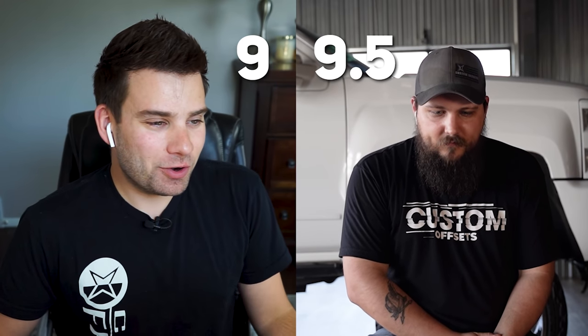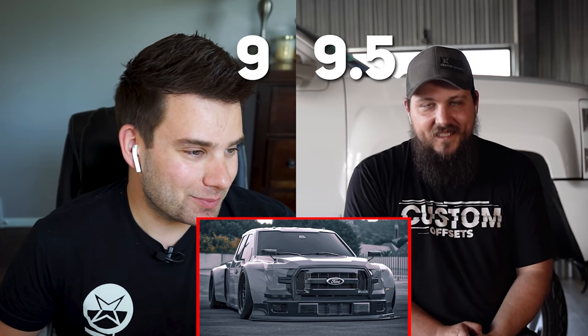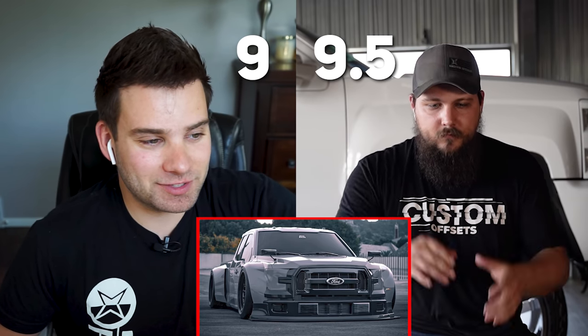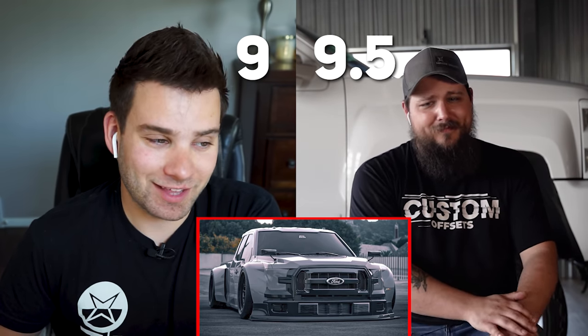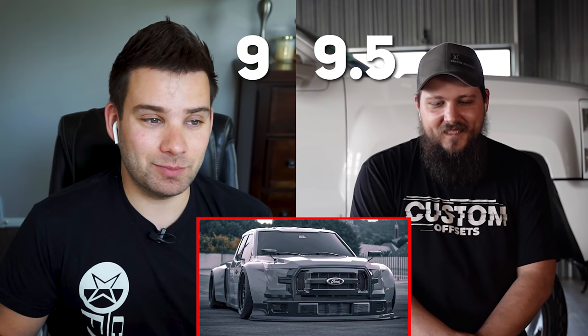Let's give it a number. Nine — nine and a half. It's so hard to rate things that are rendered because they're just going to be perfect: all the paint is perfect, the fitment's perfect, everything's perfect because it's computer generated. But if I had to pick one thing, it's a regular cab — for the sport truck look maybe that's what you want, but I think it'd be cool to see it in a crew cab. This would have to be air suspension in the real world; I don't think you could do this static. Somebody prove me wrong and I'll PayPal you a hundred bucks.